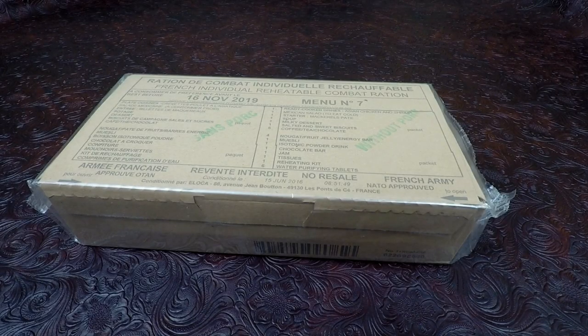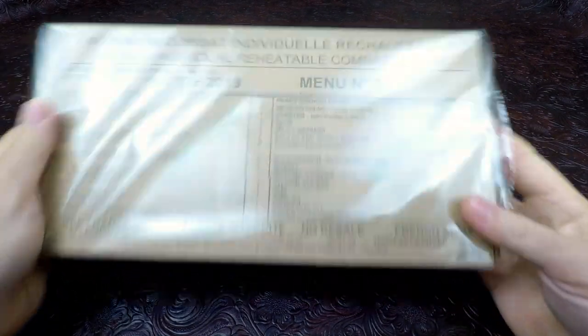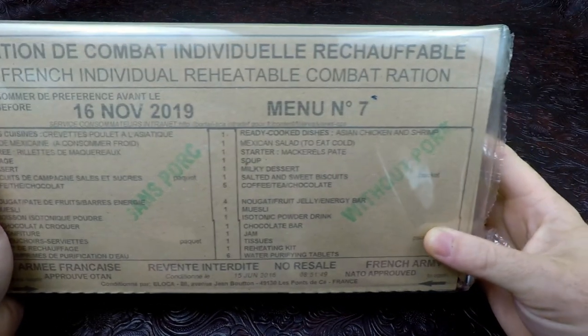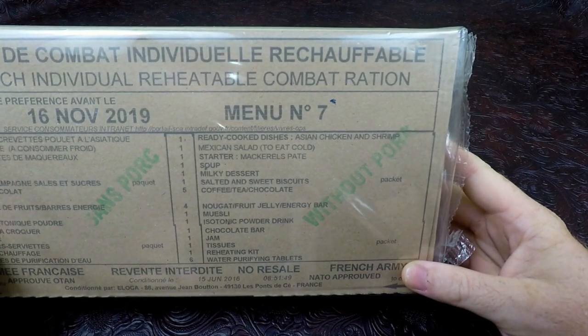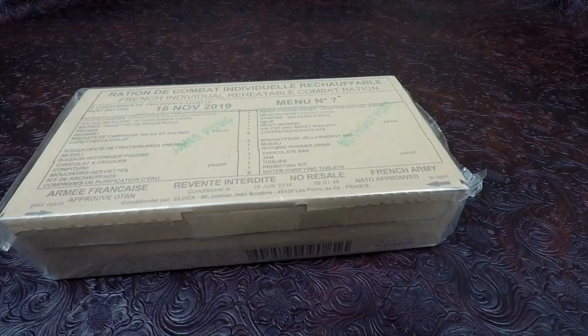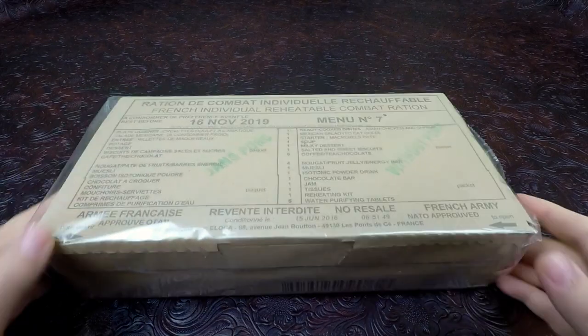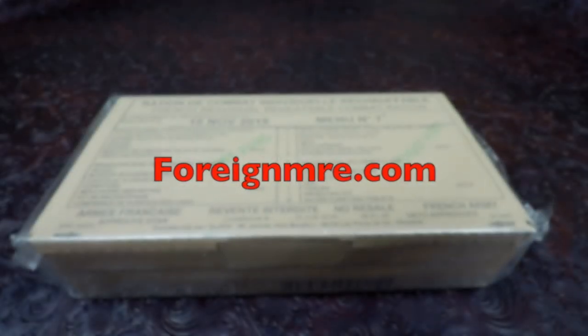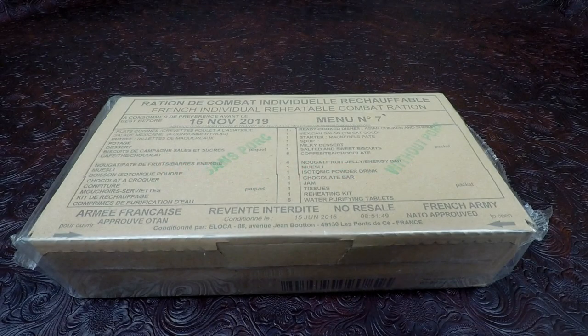How's it going everyone? It's Nathan from Nathan's MRE, and today we have a very special ration. This particular one is a 24-hour French RCIR, menu number seven. I'm going to give a special thanks to ForAnMRE.com for sending us this ration. It's very much appreciated. There will be a link in the description — check out their channel.